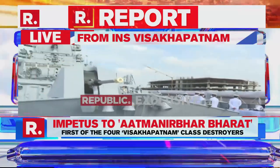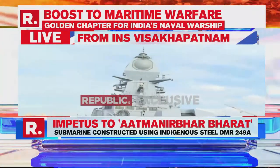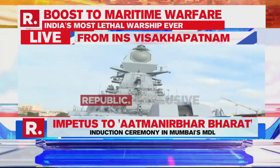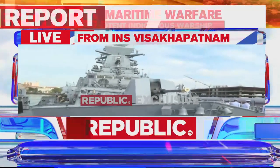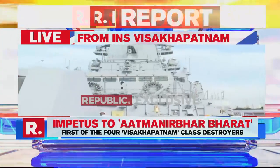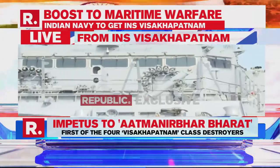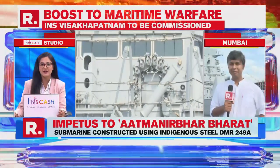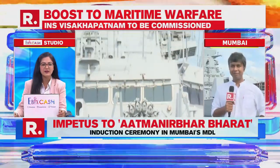Republic TV, the first to be on board the INS Vishakhapatnam, and the first to tell you why it is so important for the Navy and why it is so important for the nation, Priyanka. This is a big, big win. Back to you in the studios. Yes, Ankit — our colleague on the ground, the only journalist on board the INS Vishakhapatnam — getting us a very exhaustive and detailed report. Thank you very much for that. I'll keep coming back to you as and when the event also starts.